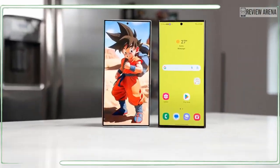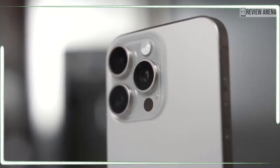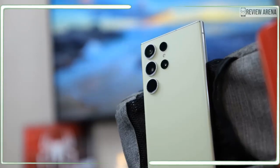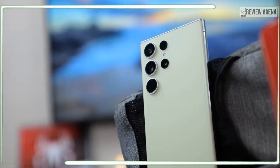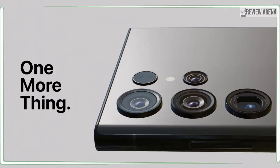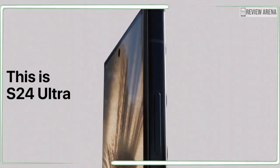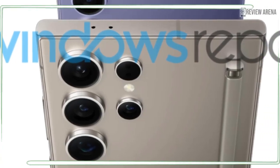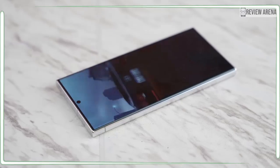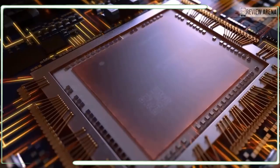A proper flagship should have lots of storage, even in the base version. The Galaxy S24 Ultra would most likely start at 256GB of internal storage, just as the Galaxy S23 Ultra has, and also offer 512GB, as well as a range-topping version with a whopping 1TB of storage. The 1TB version is quite expensive but could definitely fit all the photos and videos you're going to take with the phone.